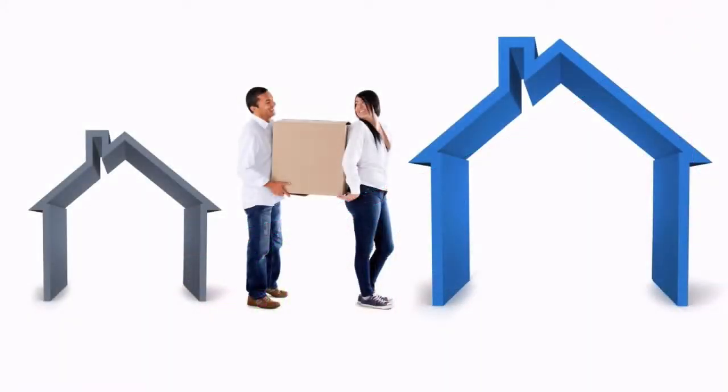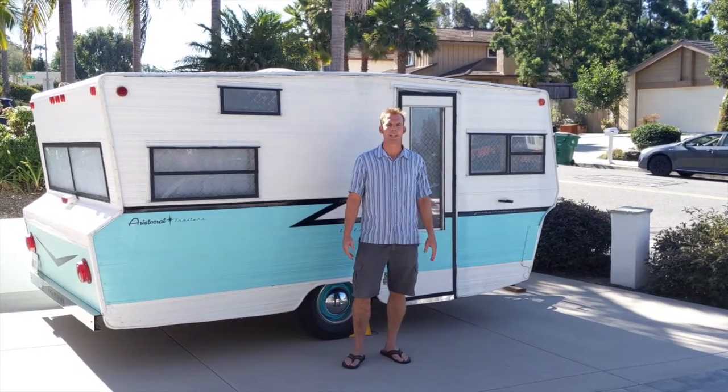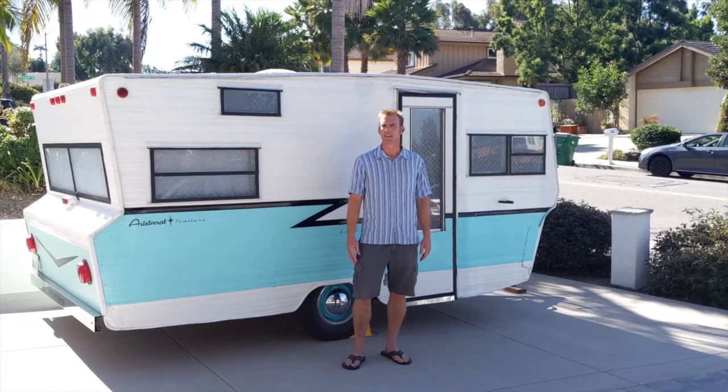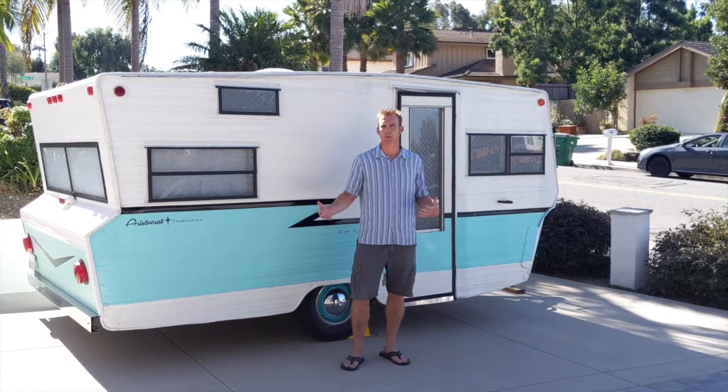Perhaps you're like me and want a little room to expand, but you're not sure about remodeling your home or purchasing a newer, more expensive home. If that's the case, I may have just a solution for you. It's a camper trailer that's been specifically remodeled to be a bonus room. While you could use it for camping, that's not really its intended use — it's better thought of as a spare bedroom.